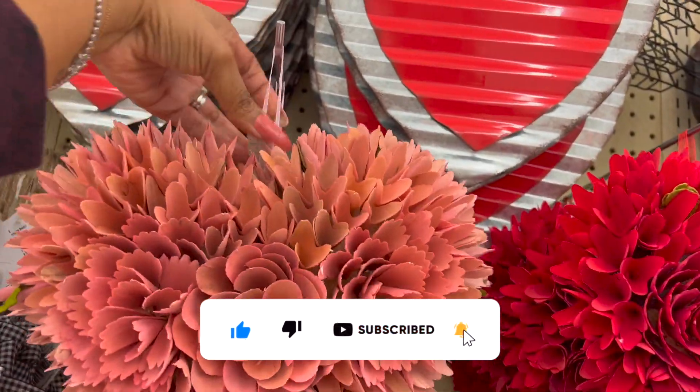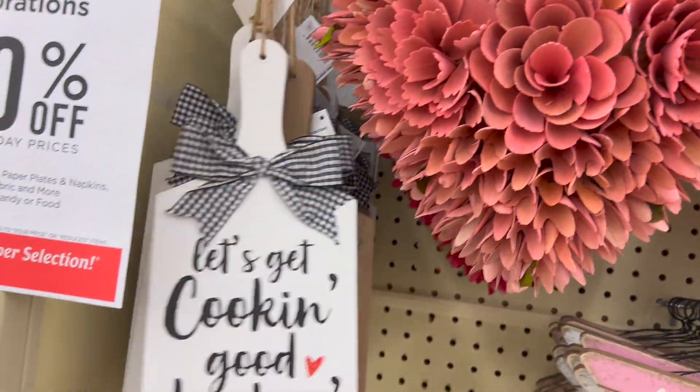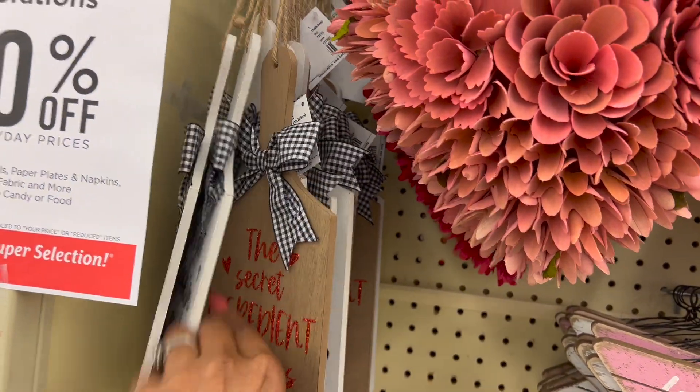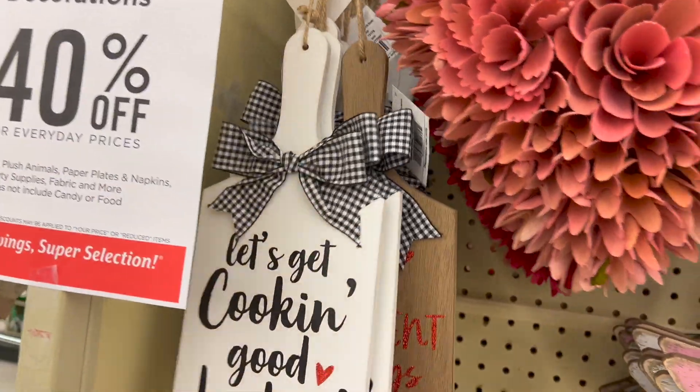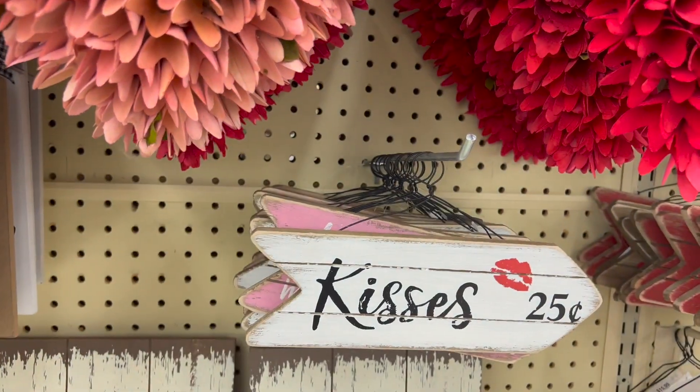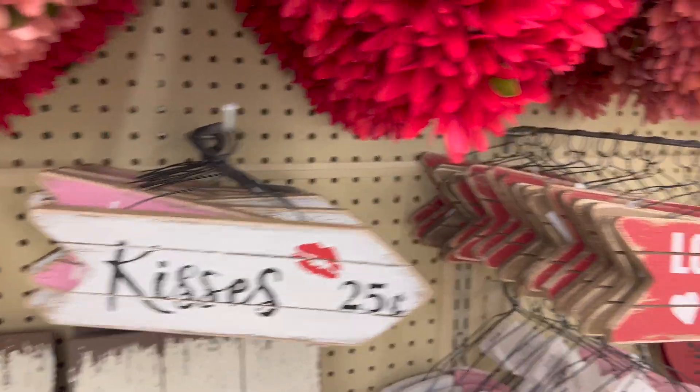Look at this cute display — the metal heart core piece is 7.99 with the buffalo check. These are really pretty as well — oh I love those, 19.99. They have it in red and pink. Look at this — 'Let's Get Cooking, Good Looking!' How cute is that! And they have this one for only 5.99 plus 40% off.